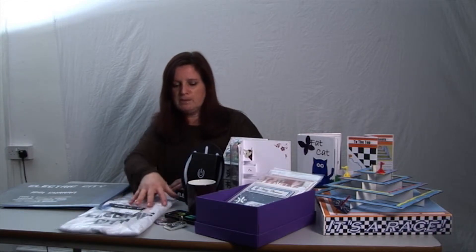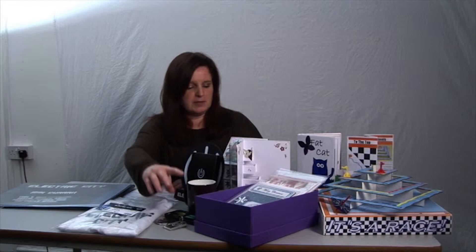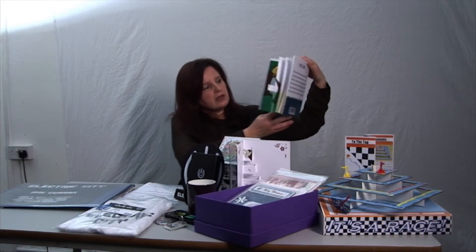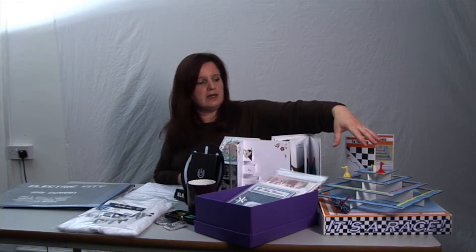In graphic products these products would include the use of materials such as card, paper, smart materials and a whole range of printing and presentation techniques. We've got some examples here: we've got a band promotion, greeting card display, stationery box and presentation, pop-up books and board games.